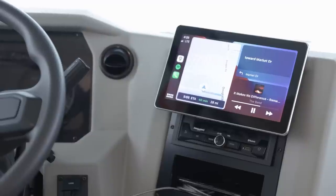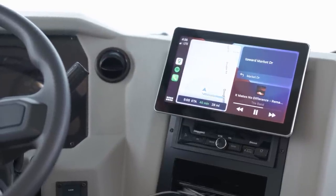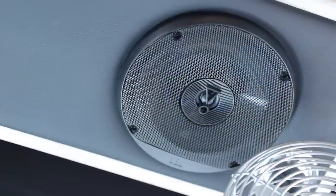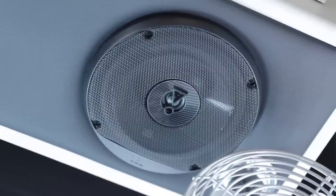Travel is all about enjoying yourself, and the Bluetooth-compatible audio system makes it easy to listen to music or audiobooks. Four custom-tuned JBL speakers come standard to provide incredible sound.